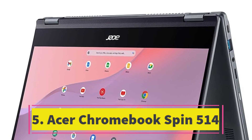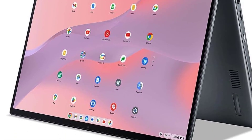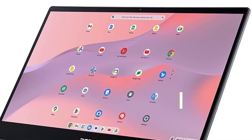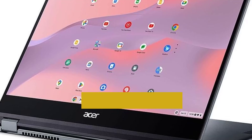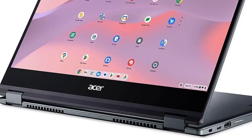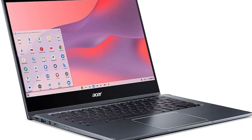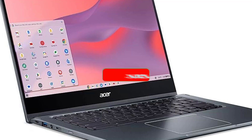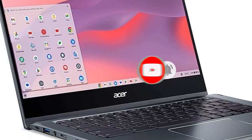Number 5: Acer Chromebook Spin 514 (2023). The Acer Chromebook Spin 514 secures our top position as the ultimate budget-friendly convertible 2-in-1 Chromebook, courtesy of its resilient yet adaptable design, outstanding AMD processing power, and appealing price tag. With an impressive 13-hour battery life, this Chromebook guarantees uninterrupted usage, while its sturdy aluminum build, certified to MIL-STD 810H standards, ensures durability against daily wear and tear. Enhanced with features like a full HD webcam, Wi-Fi 6 connectivity, USB-C, and HDMI ports, it provides a comprehensive user experience.